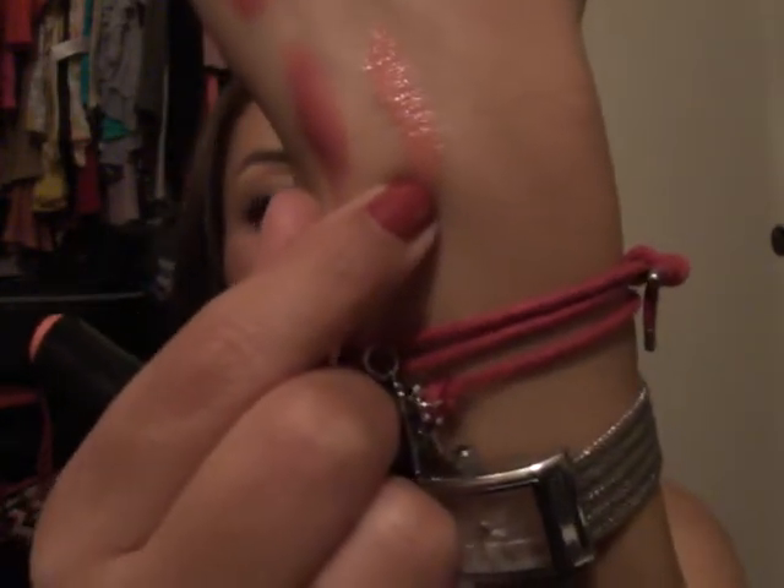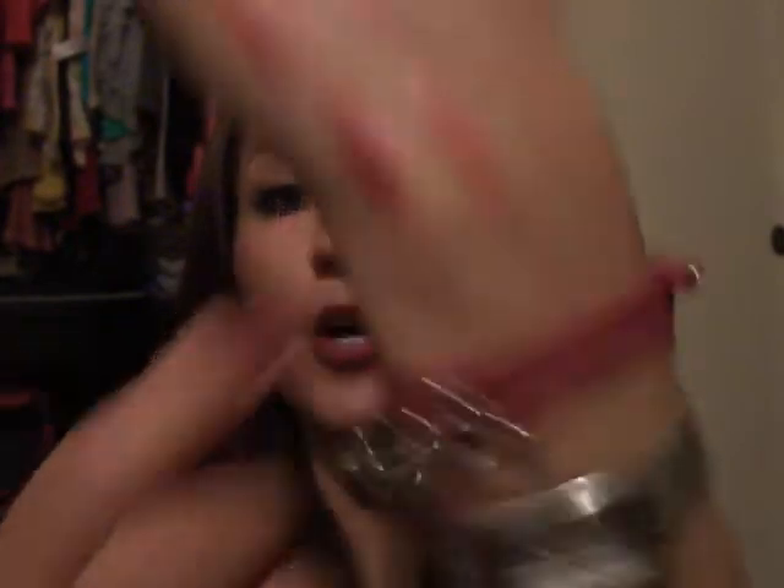The next lipstick is a sheen supreme in Got a Dash. It's in the peach family. I haven't had a chance to wear it a lot because I got it towards the end of summer, so it's similar to Ravishing.